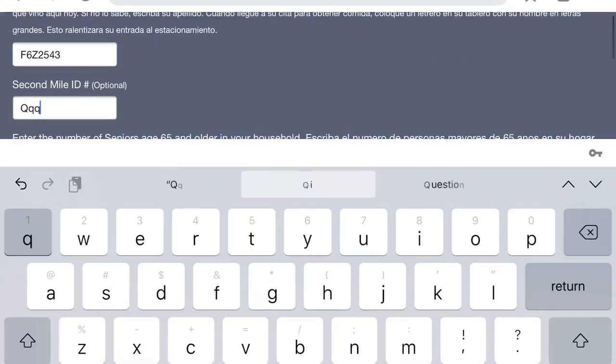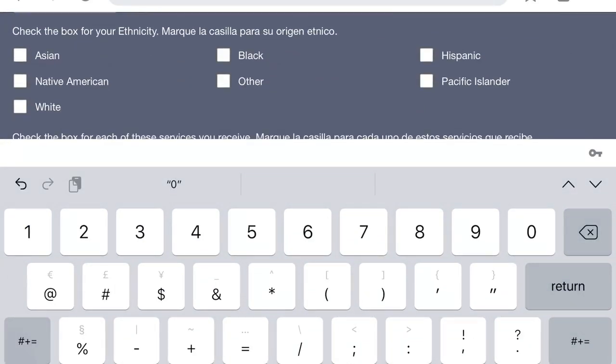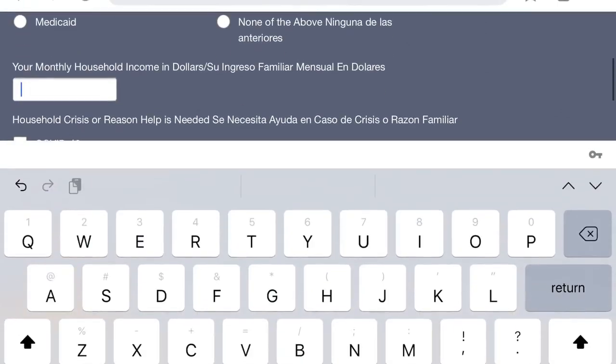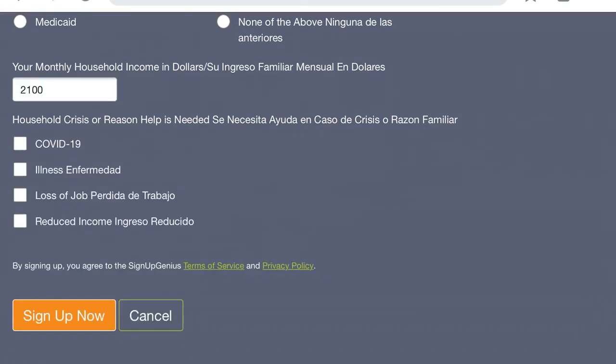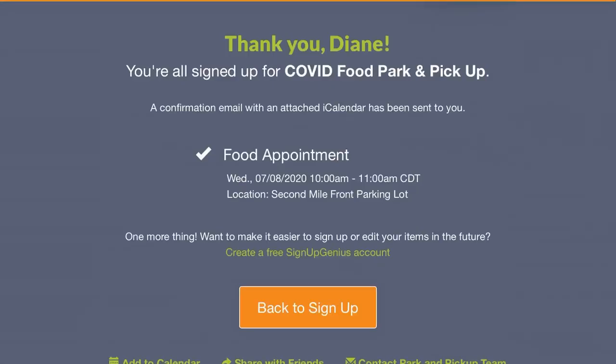If you know your Second Mile ID number, you can type that in, or leave it blank if you don't know it. When the form is completely filled out, click the orange Sign Up Now button. The next screen will tell you that your appointment setup is complete and you'll receive an email confirmation.